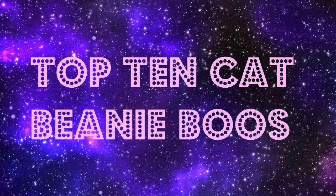Hey guys, and welcome to our top 10 cat Beanie Boos video. Remember to give this video a like if you are a cat lover like we are, and comment below which one's your favorite. Now remember this is just our opinion, so yours may be different than ours. Get ready because we are going to count down our top 10 cat Beanie Boos.